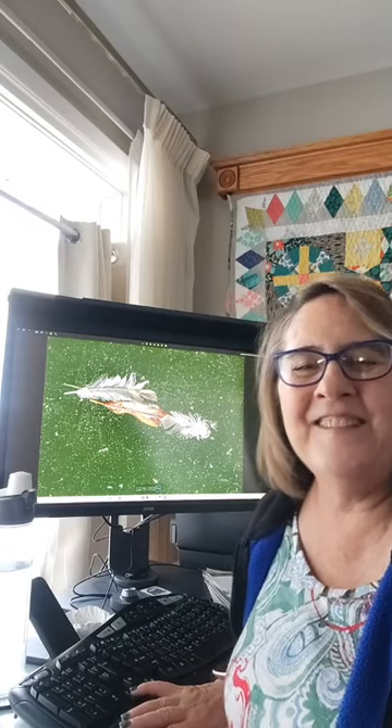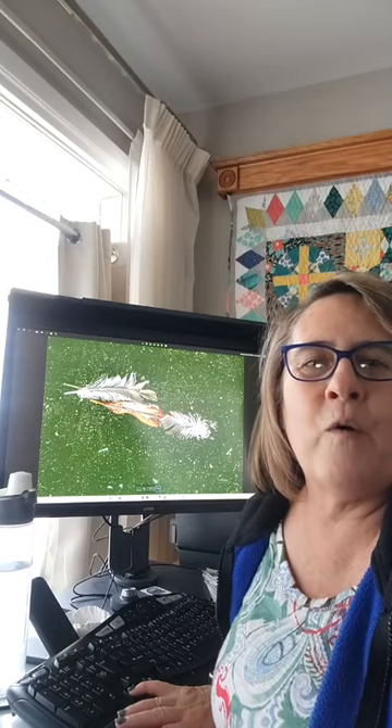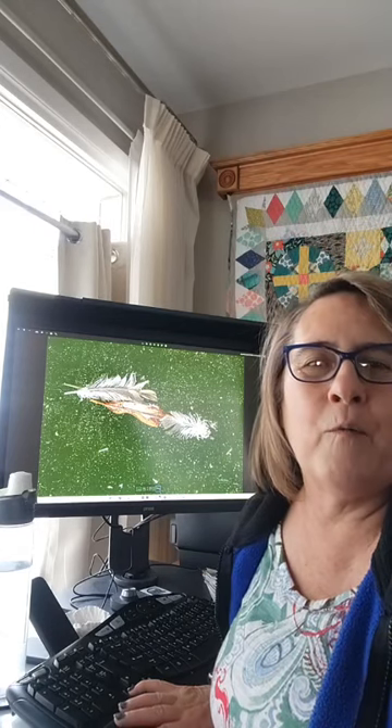Hello, I'm glad you could join me today. I just wanted to talk a little bit about a new series that I'm working on. I'm calling this 'Frozen in Time.' While I'm talking, we're just going to be going through the photos so far in this series.